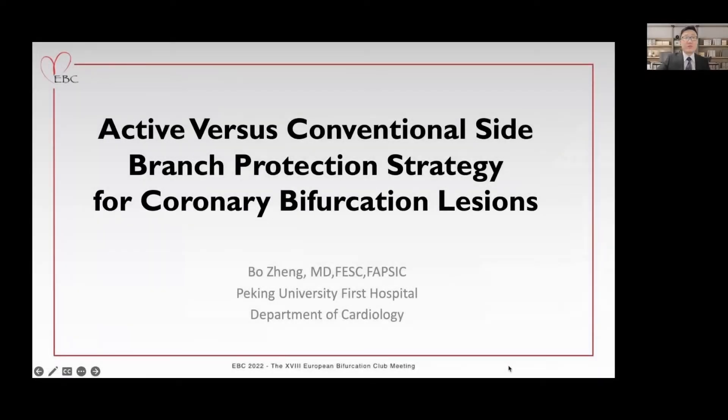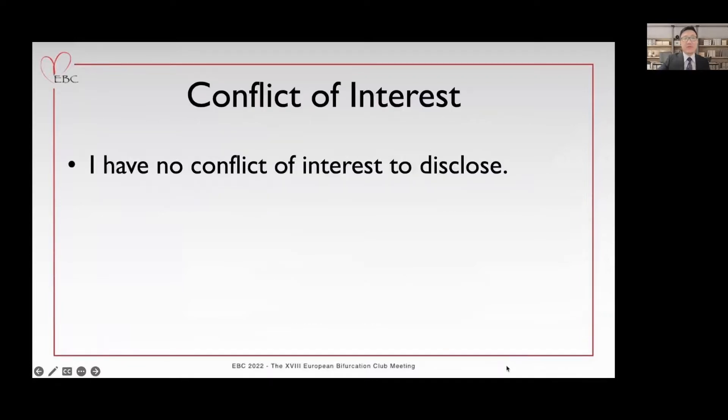Distinguished professors and colleagues, good afternoon. I'm Zheng Guo from Peking University First Hospital. Today, I'd like to talk about active side branch protection strategy in coronary bifurcation lesion treatments, and I have no conflict of interest to disclose.